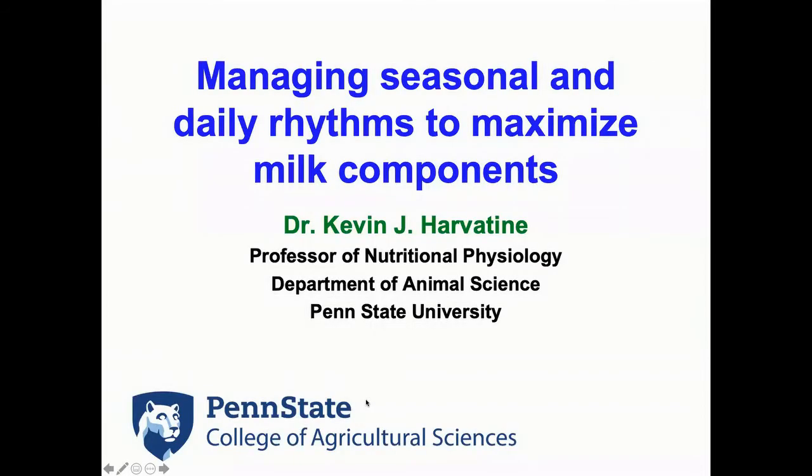Hello, everyone. Thank you for joining us for another VES Artex Academy webinar. Today we're talking to Dr. Kevin Harvesting from Penn State, and we're talking about managing seasonal and daily rhythms to maximize milk components. Throughout the presentation, you can ask questions through the question and answer section at the bottom of your screen or through the chat feature as well. We'll be answering questions towards the end, and if we don't get to your question, we'll ask Dr. Harvesting to follow up with you afterwards.